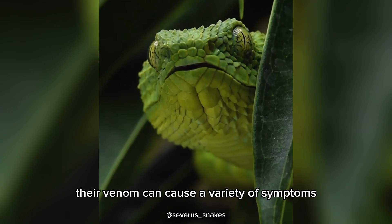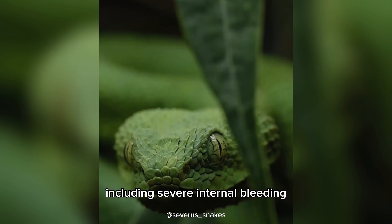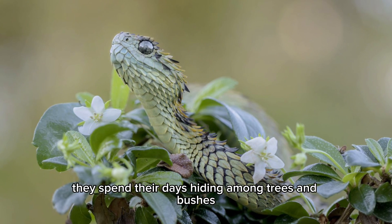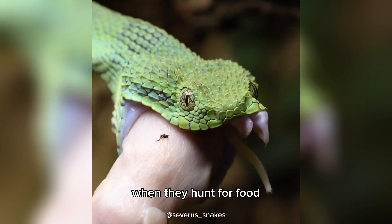But despite their size, their venom can cause a variety of symptoms, including severe internal bleeding, pain, fever, and death. They spend their days hiding among trees and bushes until nightfall, when they hunt for food.